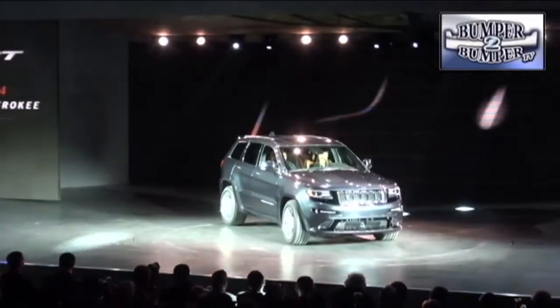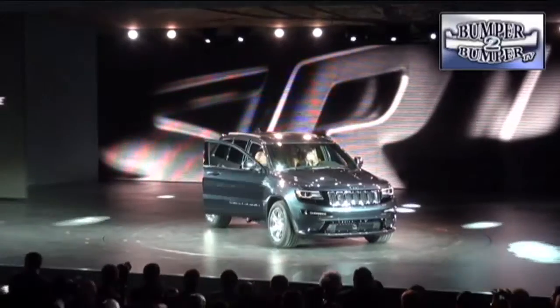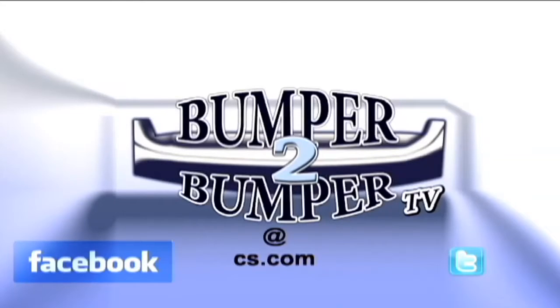The new models and technology may be coming to showrooms at the right time, since analysts predict that sales in 2013 might reach the 15 million unit mark. This is Greg Morrison. We want to know what you think, so email us at bumpertobumpertv@cs.com.